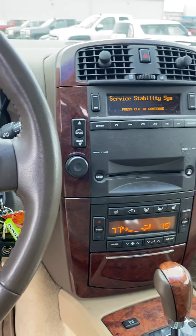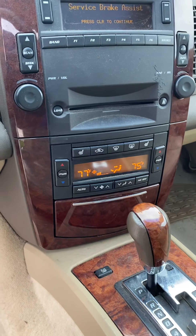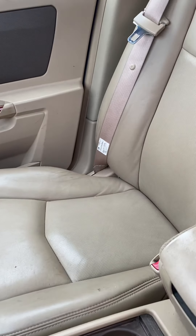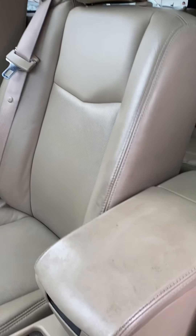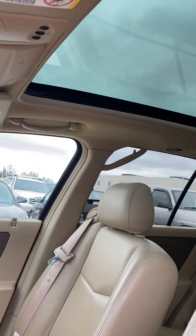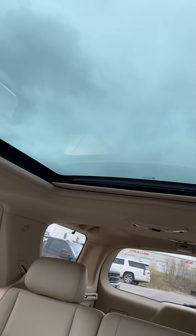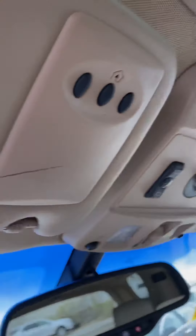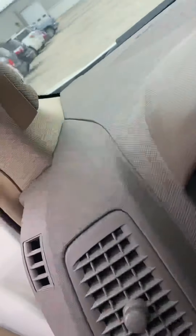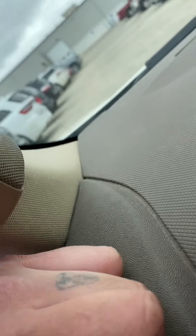It does have a CD player, heated front seats, and dual zone climate up front, so you can each have your own temperatures. It also comes with a panoramic moonroof that stretches all the way to the back, a universal garage door opener that you can program up to three stalls, and the Bose premium sound system.